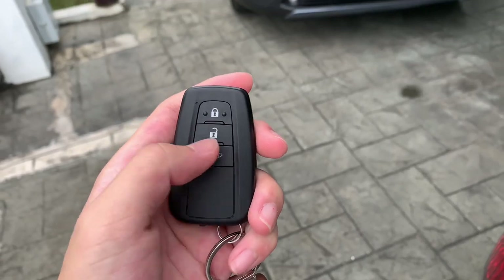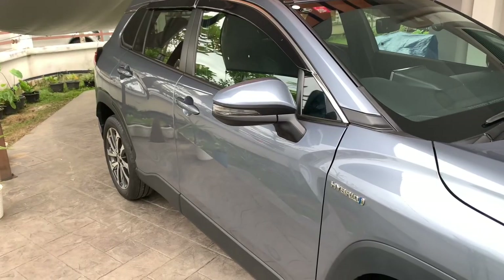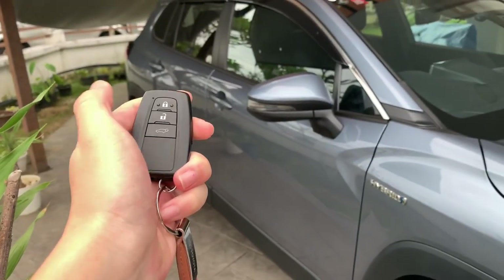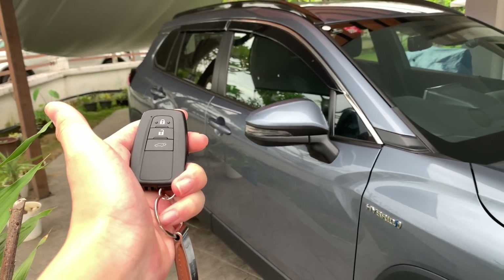On the key fob you have lock, unlock, and your trunk release button. The side mirrors are currently folded out, but upon locking the car it will automatically fold in, and upon unlocking it will automatically fold out again.